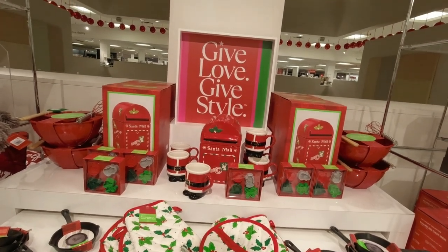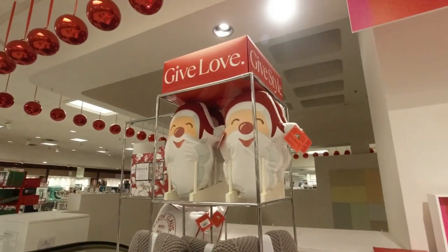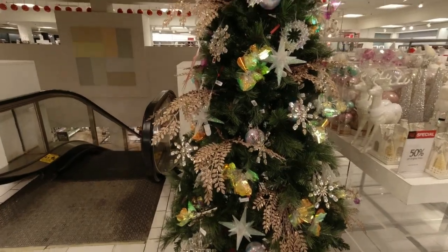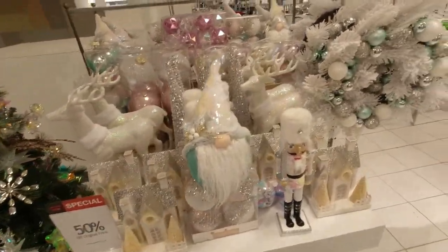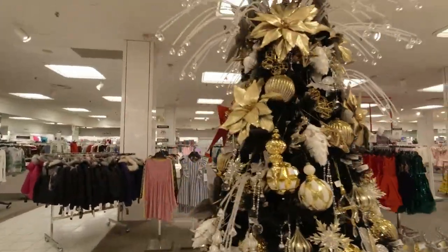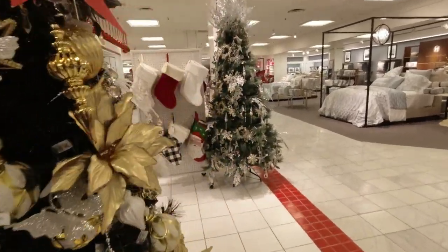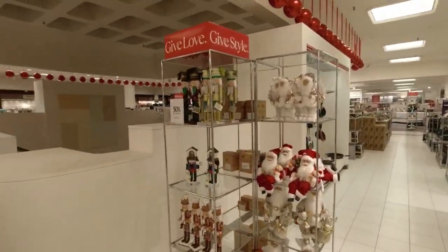The Santa mail piece is supposed to be a cookie jar, I think I'm right. They have Santa pillows and stuff for decoration. On this side you've got more trees, reindeer, more ornaments, snow-colored wreaths, and another tree over here. Gold-accented stockings and nutcrackers, plus another tree next to it. More nutcrackers and Santas back here.